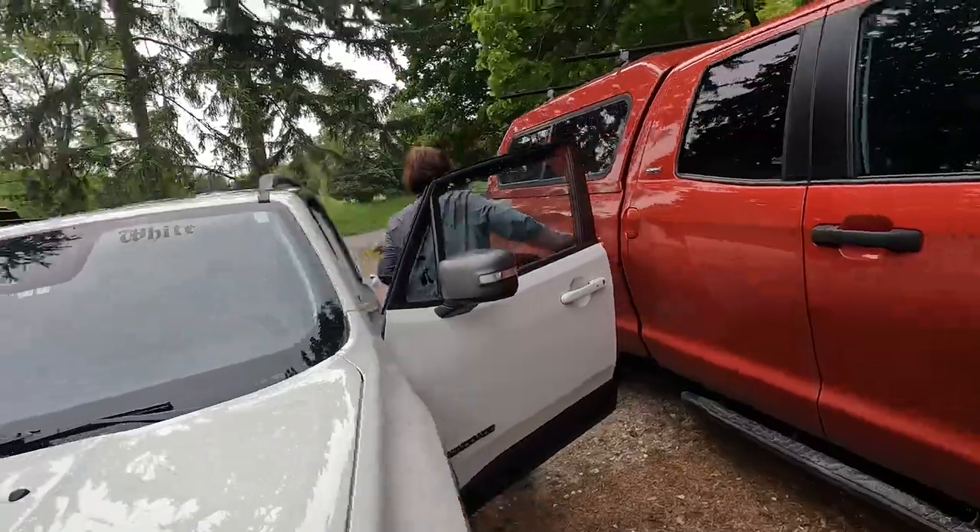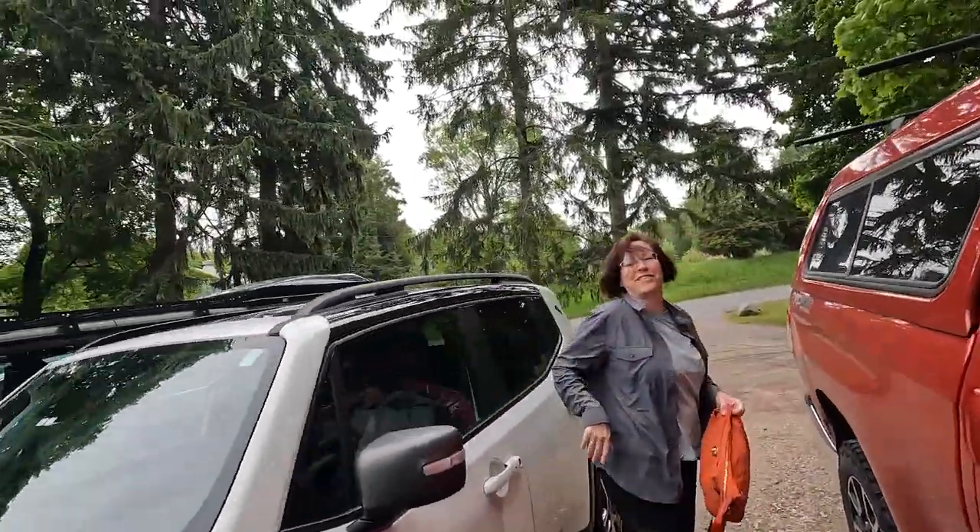Poppins is here. Hello Poppins. Hello Charles. How you feeling? Good. How are you? Good.